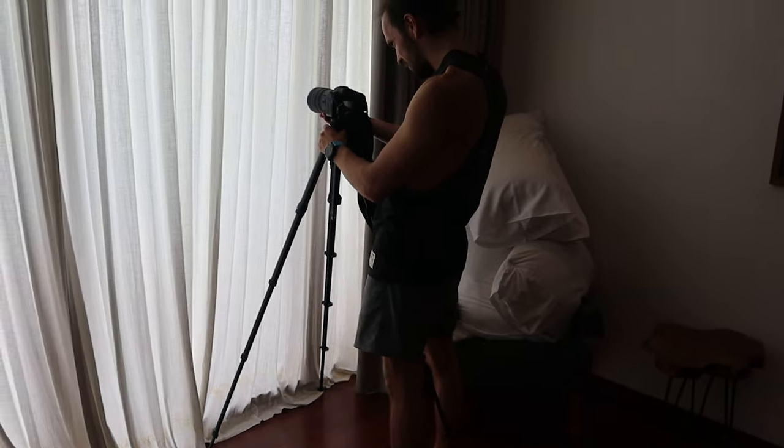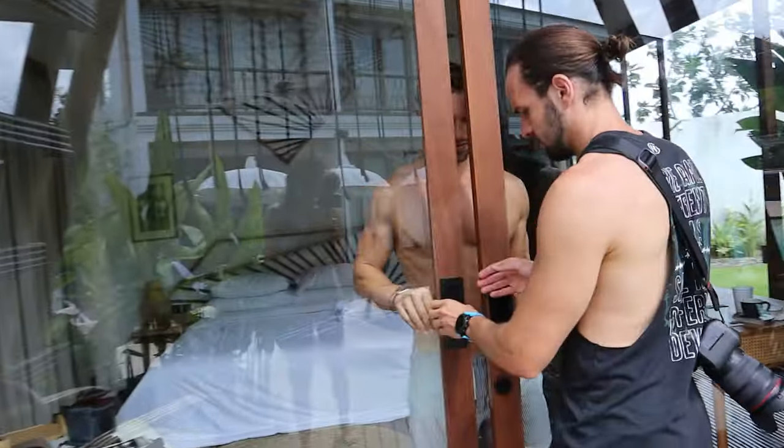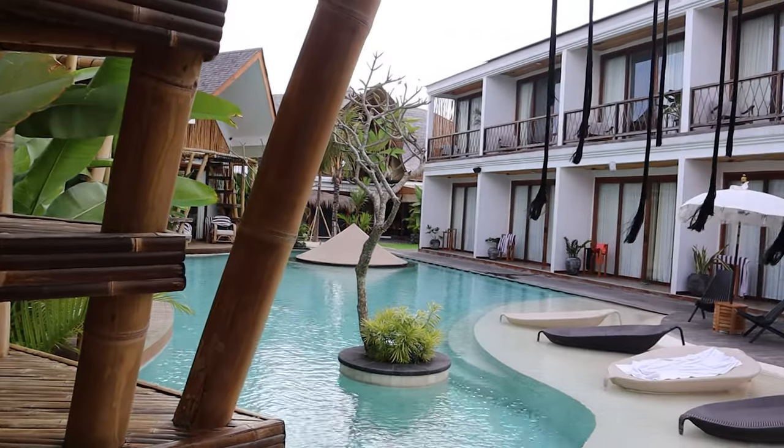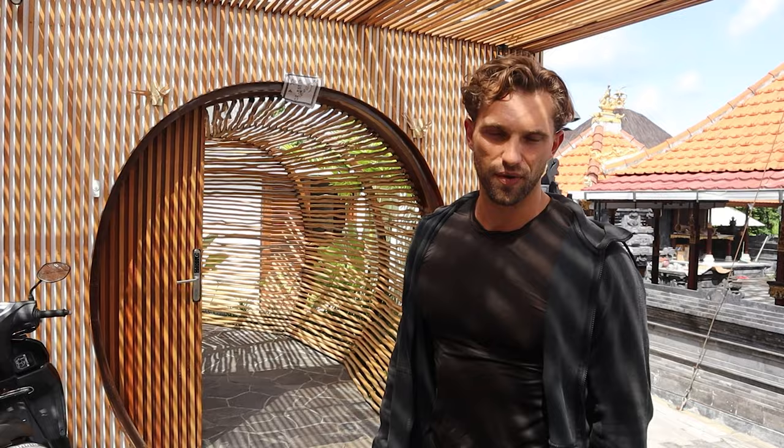Welcome to today's video. We are at home doing a little promotional video. We'll basically show you around Oasis — the best place you can be in Bali. Come along and I'll show you basically where I've been living the last three months.